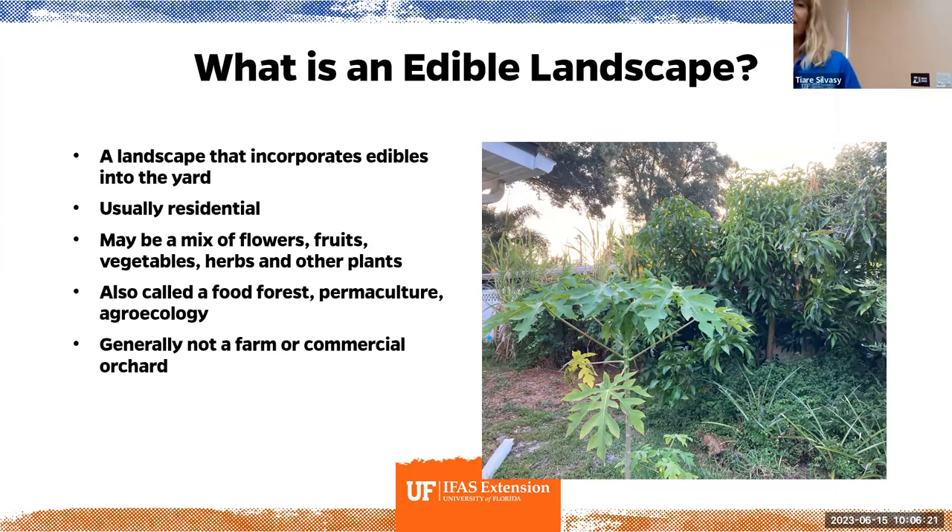Getting into edible landscaping, we're incorporating edibles into the yard — your backyard, residential, even commercial properties. Sometimes cities are planting fruit trees like loquats on the right of way, though I'm not sure how tasty fruits grown next to a highway would be. This can be a mixture of fruits, vegetables, flowers, maybe native plants. People call this all kinds of things — you might have heard permaculture, or permanent agriculture, which uses perennials; food forest, which is a hot buzzword; agroecology — growing things in an ecological way. Usually residential, generally not commercial like a farm or commercial orchard.